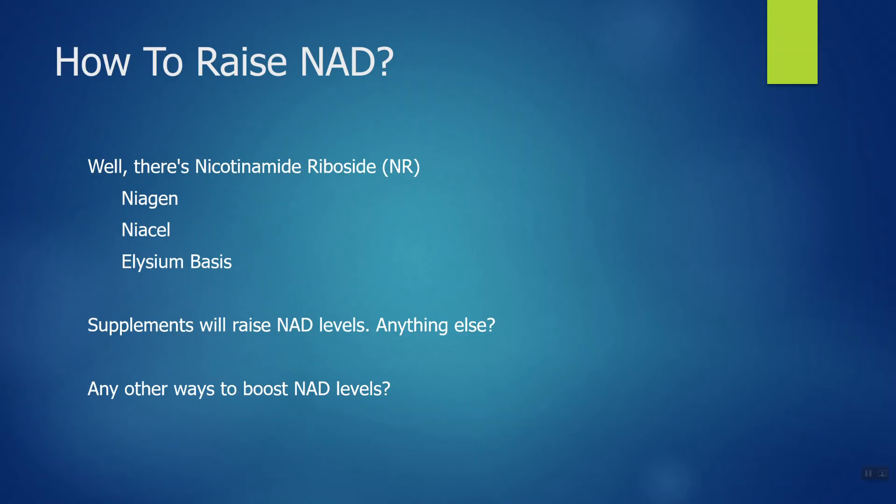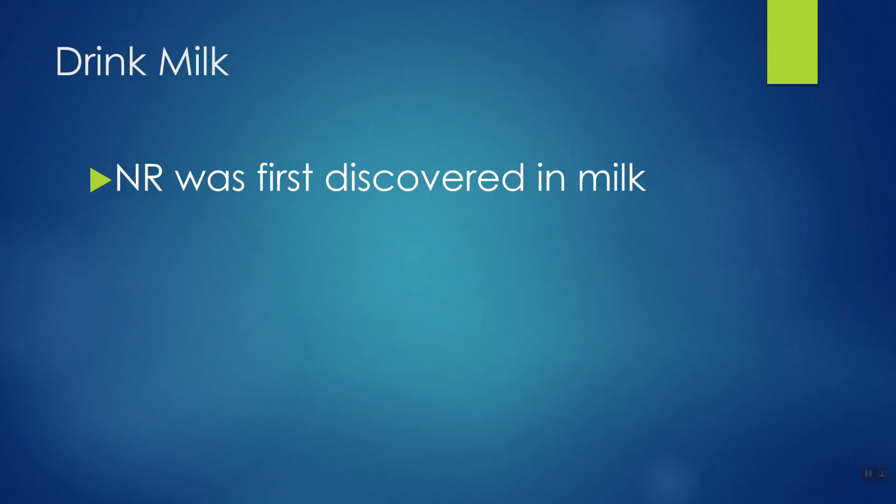I'm going to give you eight easy ways to raise your NAD levels naturally. Number one: drink milk. When you drink milk, you get some of that nicotinamide riboside molecule because NR was first discovered in milk. You don't even have to go organic — research shows that regular non-organic milk actually has more of the nicotinamide riboside molecule than organic does. Lactose-free milk works the same way; you'll still get that NR molecule.